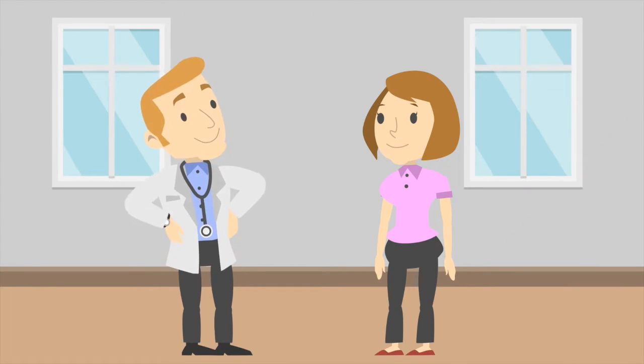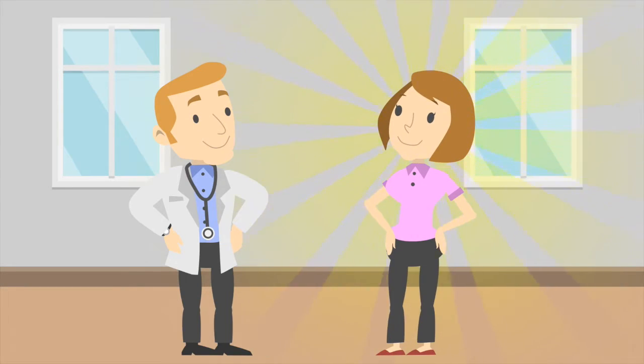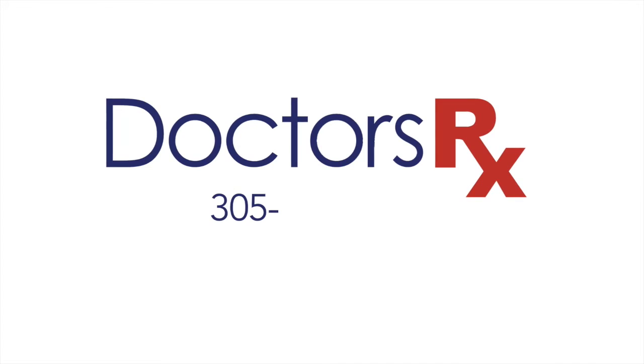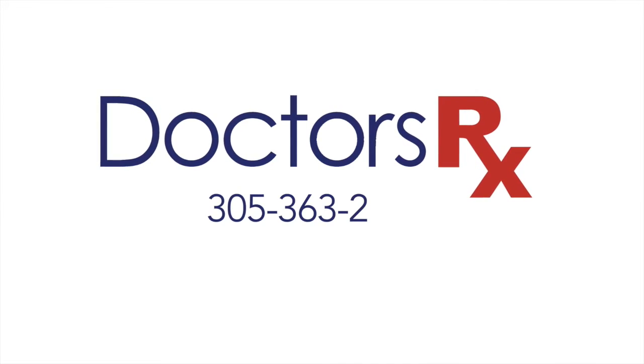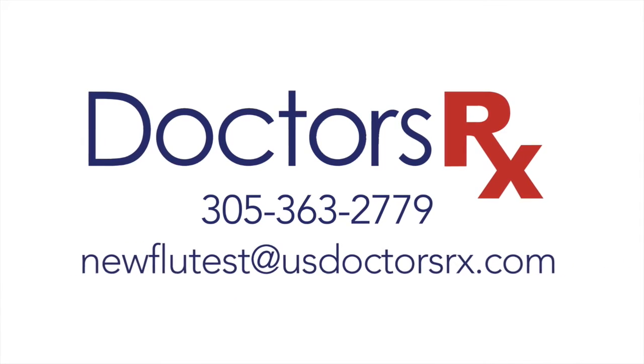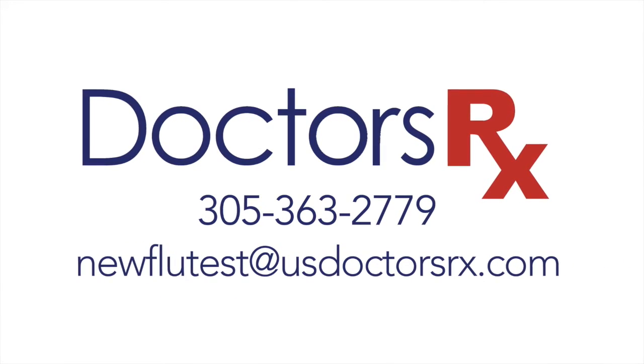You can now start providing this test to your patients within 24 hours. Simply call us at 305-363-2779 or email newflutest at usdoctorsrx.com.